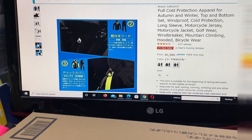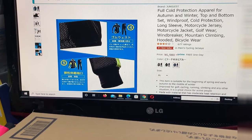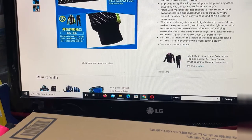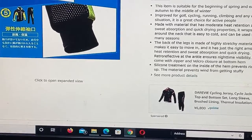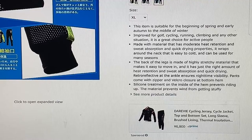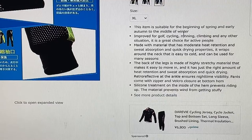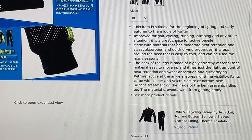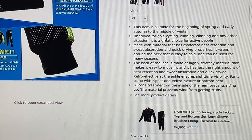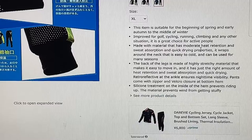This item is suitable for the beginning of spring and early autumn to the middle of winter, improved for golf, cycling, running, climbing, and any other situation. It is a great choice for active people, made with material that has moderate heat retention, sweat absorption, and quick-drying properties. It wraps around the neck and can be used for many seasons. The back of the legs is made of highly stretchable material that makes it easy to move in, with the right amount of heat retention and sweat absorption and quick drying.